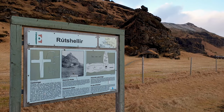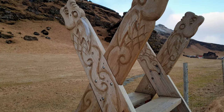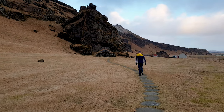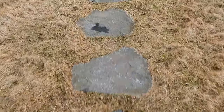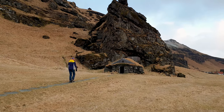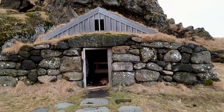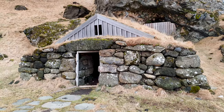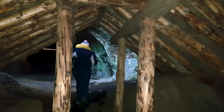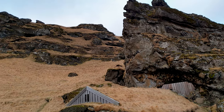Bjarnarsettur is said to be the largest and oldest still-existing man-made cave in Iceland. There are a few legends related to this cave — one involves a man named Rutur, which is where this cave gets its name from. It is a large double-story cave. The lower section used to contain animals, and the heat generated from them was used to warm up the higher chamber.